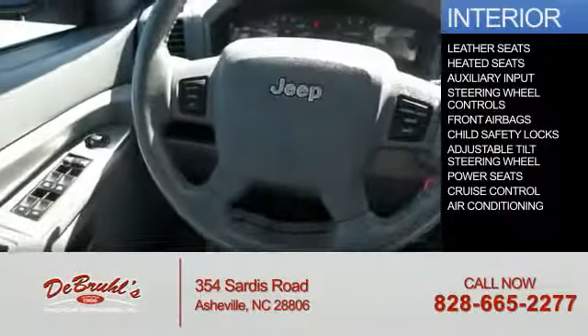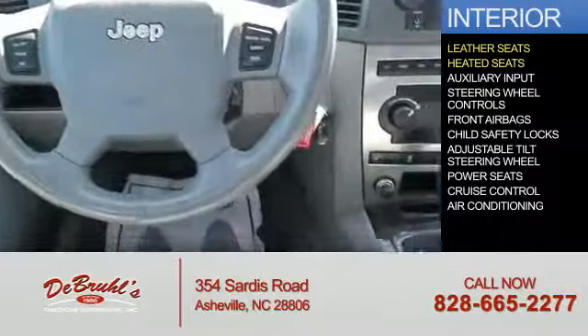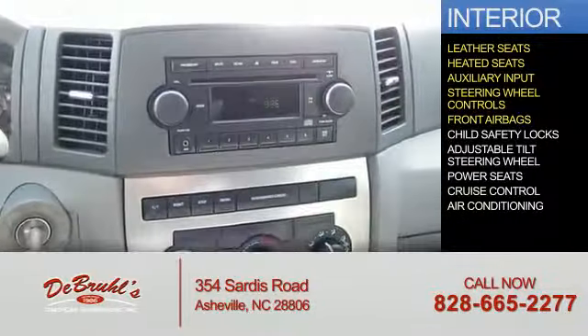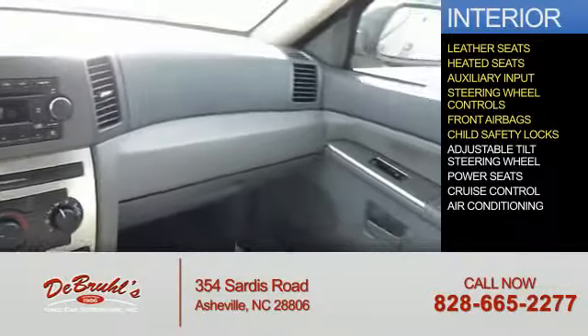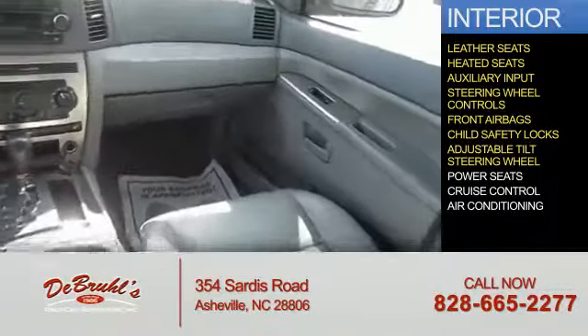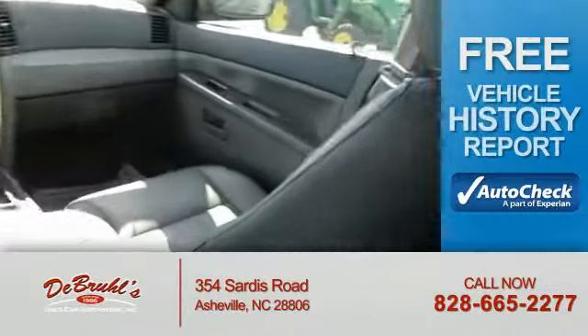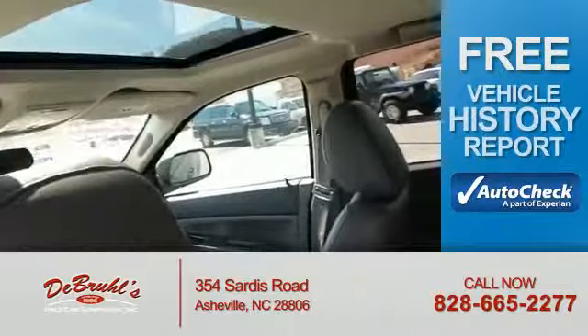Inside you'll find leather seats, heated seats, an auxiliary input, steering wheel controls, front airbags, child safety locks, an adjustable tilt steering wheel, power seats, cruise control, and air conditioning.